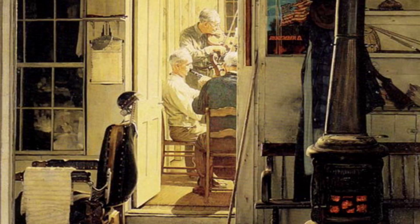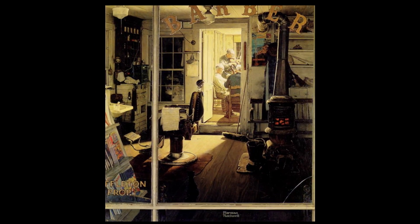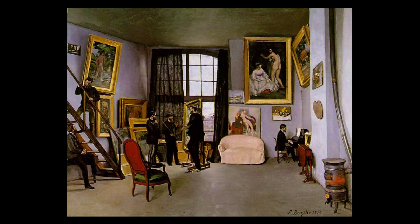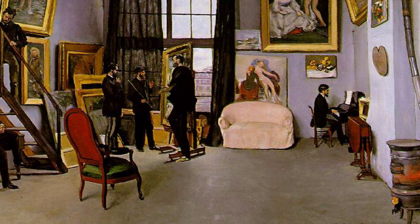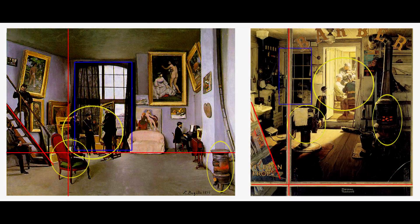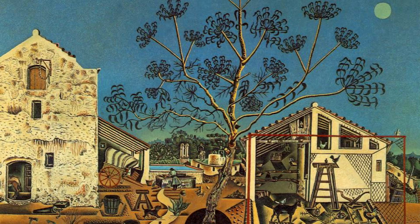Another surprise was finding curious links and parallels between very different works of art. Like this 1950 painting by Norman Rockwell and this 1870 painting by French Impressionist Frédéric Bazille. The similarities may be random, but they are real — from the heating stoves on the right-hand side of each painting to the overall design of both compositions. Another new connection: this vineyard scene by Van Gogh, painted in 1890, and this farm scene by Miro, painted in 1922.